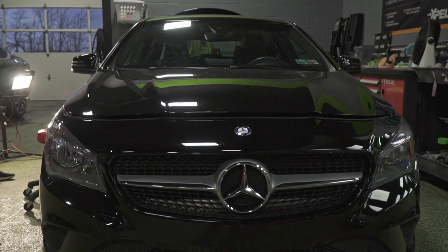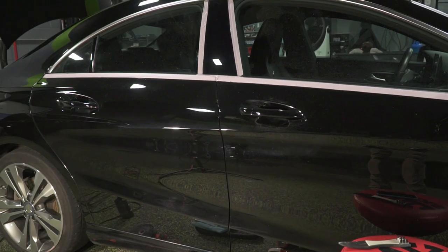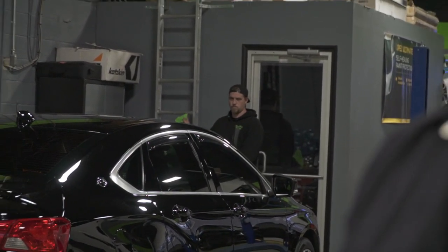Patrick is working on a Mercedes CLA 250. This car needed a paint correction very badly. I think that front door still needs done. A lot of work in this, but it's coming out really awesome — it looks like a mirror when he's finished. Not very many things that were deep, just a lot of very hazy, weird-looking scratches on the surface.